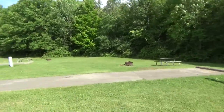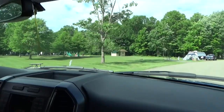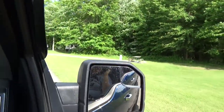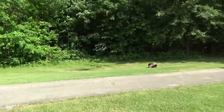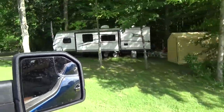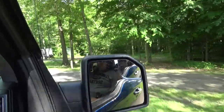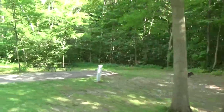Coming into the campground, there's site one. On this side we've got 38 and 37 — nice out in the open and sunny if that's what you're looking for. That's another camp post right here. Site five.